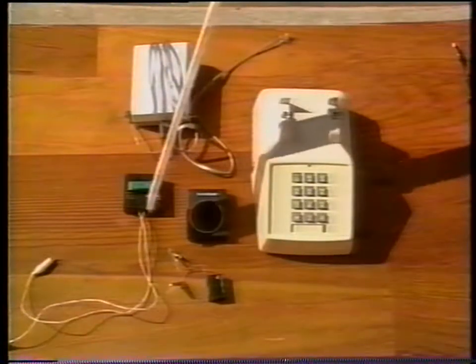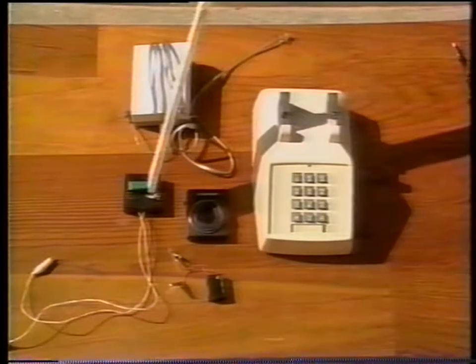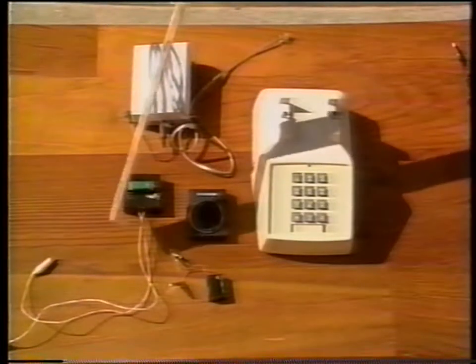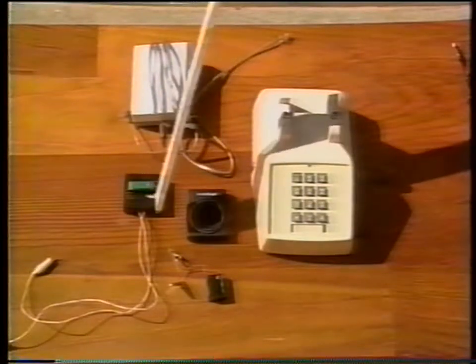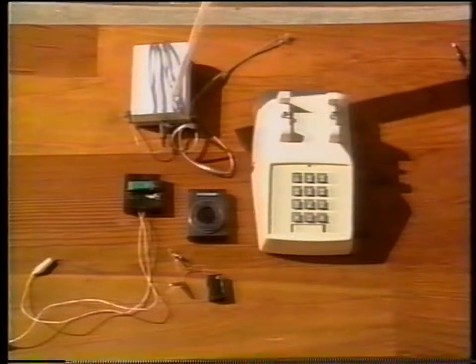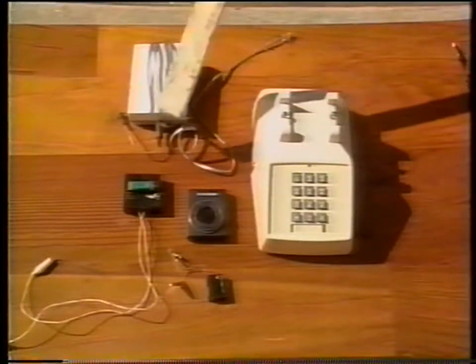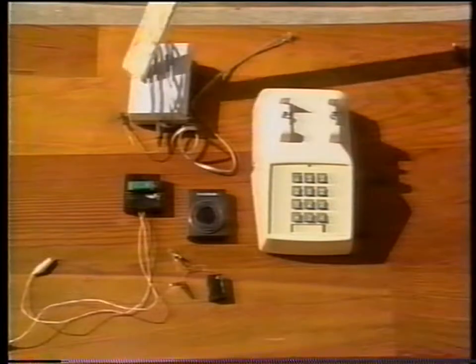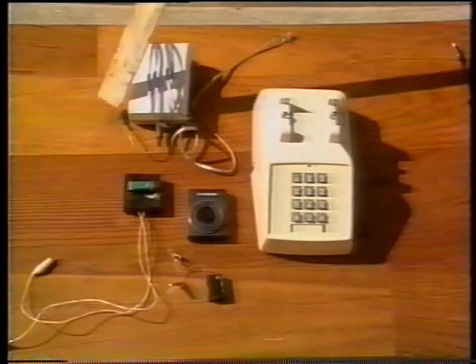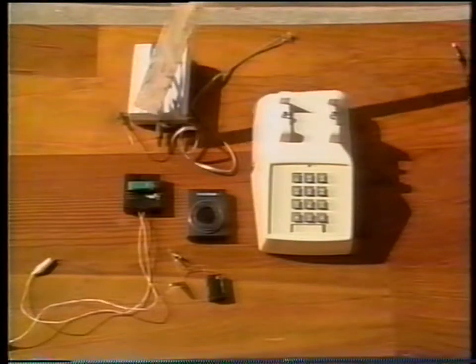These are infinity transmitters. Although they go on the telephone, they're actually room bugs, allowing one to hear what's going on in the room from another telephone. This is an old-fashioned style that doesn't work on the new telephones. This one is a dedicated infinity transmitter — when you call up, the phone never rings, but rather transmits the sound. It needs a dedicated line all by itself.